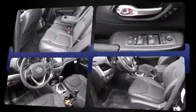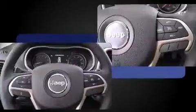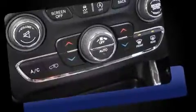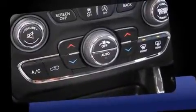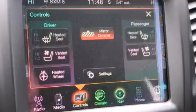Jeep prioritized fit and finish, as evidenced by variably intermittent wipers, front dual zone air conditioning, a roof rack, and cruise control. Jeep also prioritized safety and security with features such as dual front impact airbags with occupant sensing airbag technology.